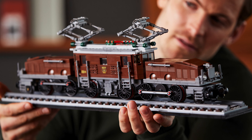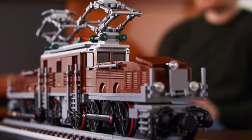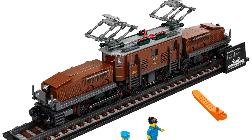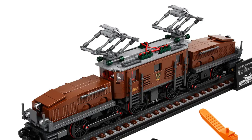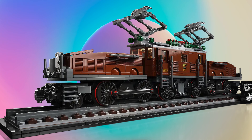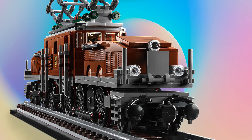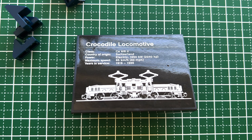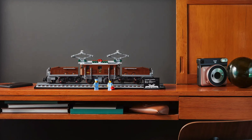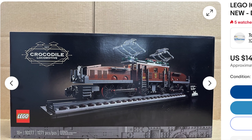Next up, we have the Crocodile Locomotive — and I think this is the best LEGO train ever. With a lot — and I do mean a lot — of detail, this iconic train has been recreated with LEGO. Just look at the pantographs, and look at how many wheels it has. The designer did a fantastic job with the small details, even including a UCS-style plaque giving us important information on this impressive train. Unfortunately, this set was retired by LEGO, resulting in higher prices today.